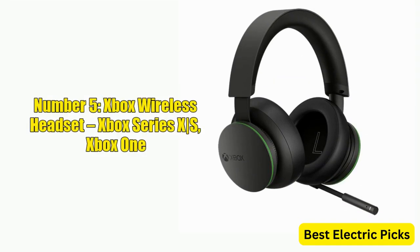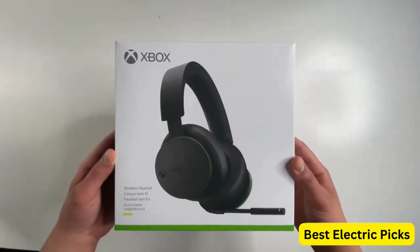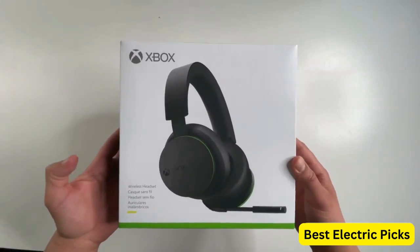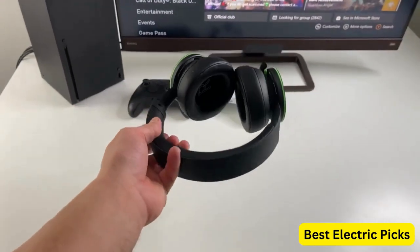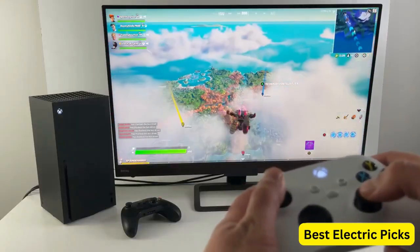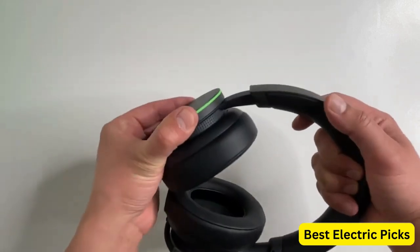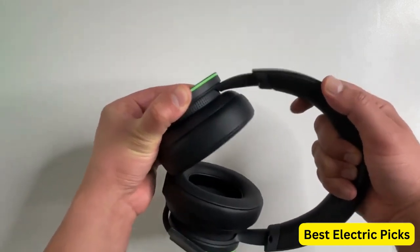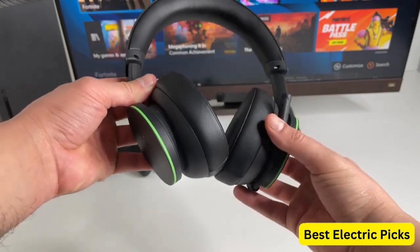Number 5: Xbox Wireless Headset for Xbox Series X/S and Xbox One. The Xbox Wireless Headset is a gaming headset designed for use with the Xbox Series X/S, Xbox One, and Windows 10 devices. It features high-quality audio and a comfortable design that's perfect for long gaming sessions. The headset uses Xbox Wireless technology, which provides a reliable and low-latency wireless connection to your Xbox console or Windows 10 device.